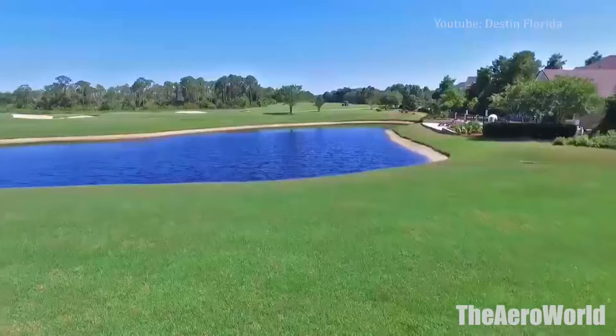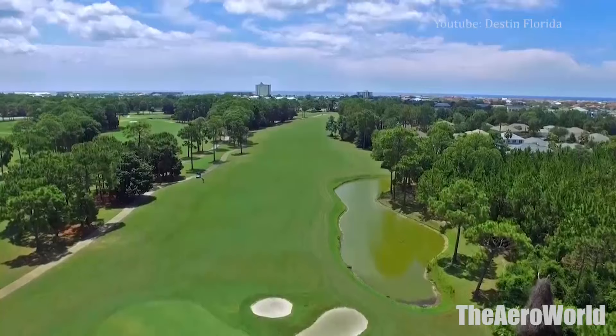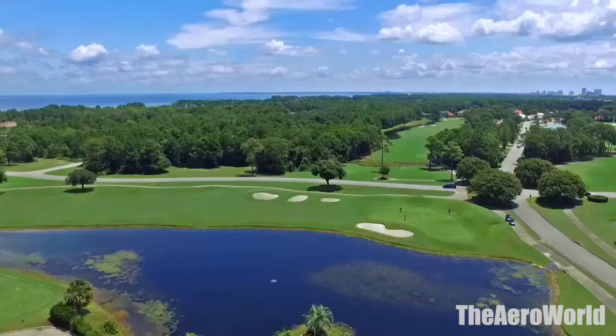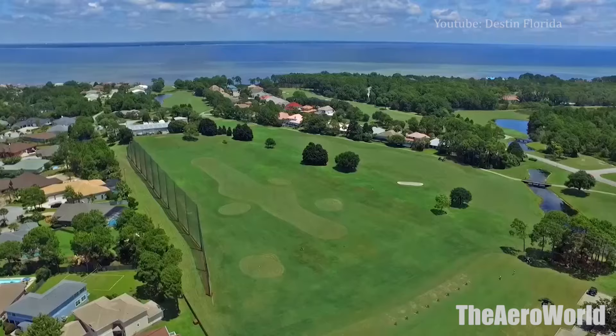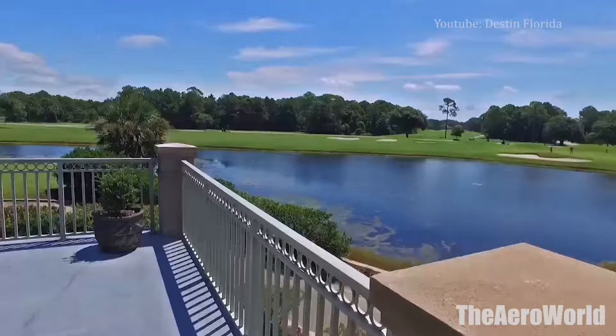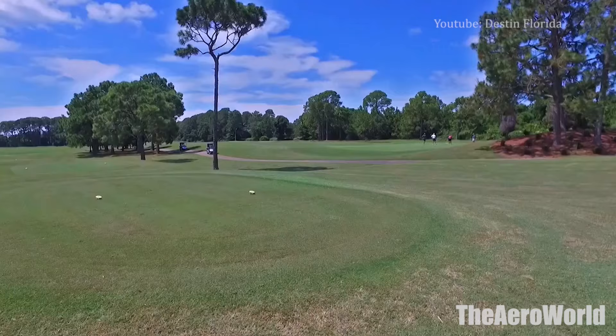Emerald Bay, which is set within the gated community of the same name, is another favorite for its Choctawhatchee Bay views. Other must-play courses, according to recent visitors, are Regatta Bay and Sandeston. Visit the golf course's individual websites for more information on green fees, location and more.